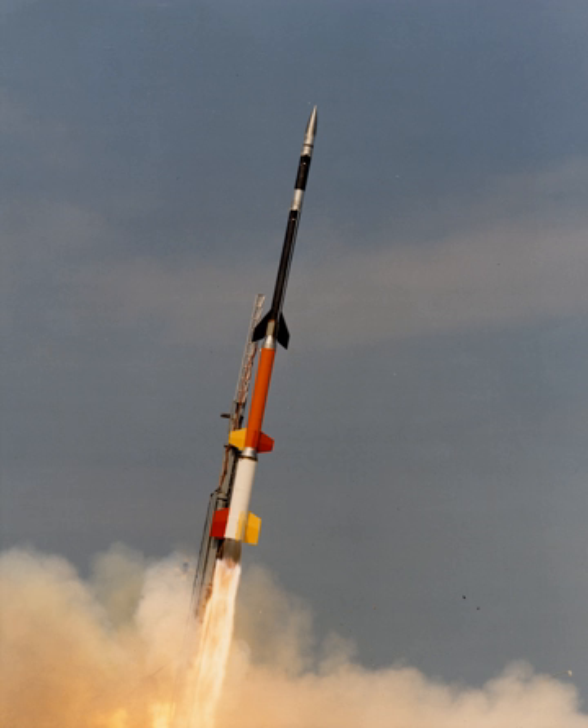Sounding rockets are advantageous for some research because of their low cost, short lead time, and their ability to conduct research in areas inaccessible to either balloons or satellites. They are also used as test beds for equipment that will be used in more expensive and risky orbital spaceflight missions. The smaller size also makes launching from temporary sites possible, allowing for field studies at remote locations, and even in the middle of the ocean if fired from a ship.